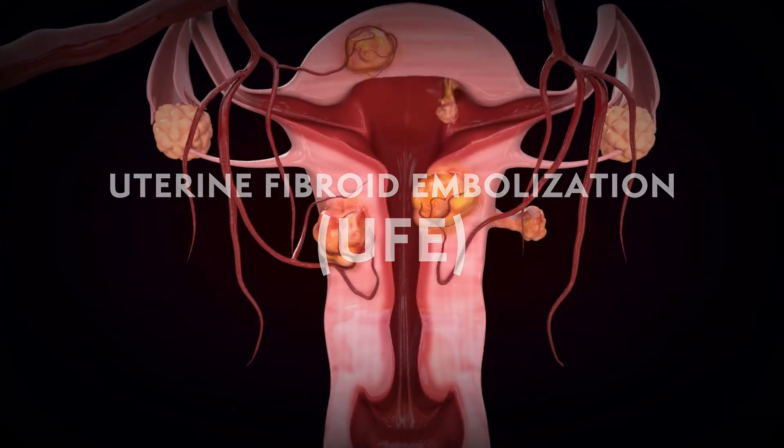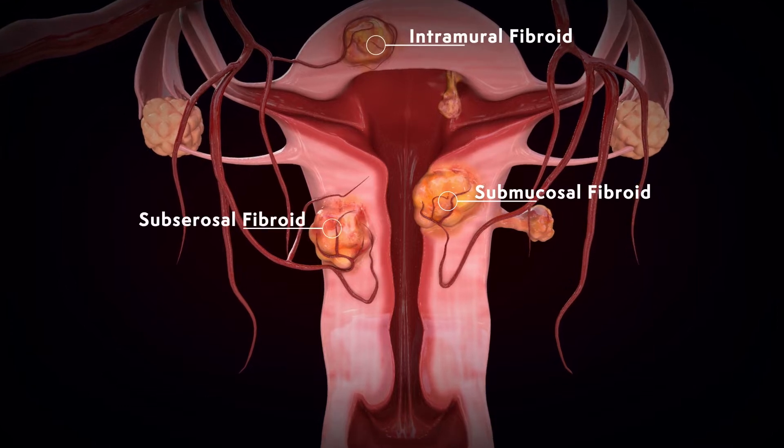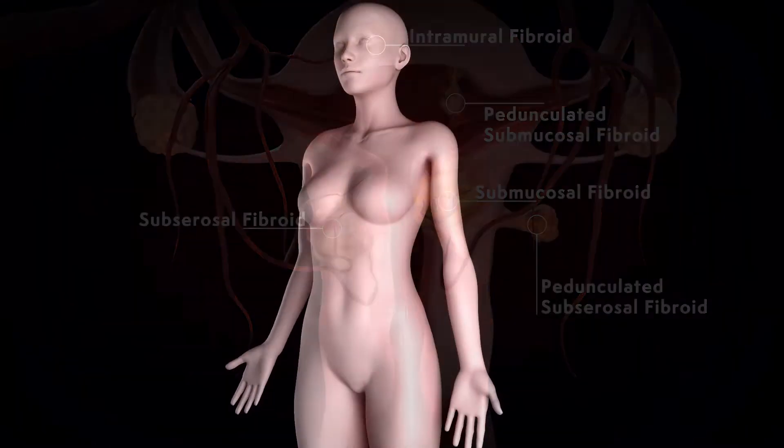Traditionally, the treatments offered for uterine fibroids included removing the uterus entirely, also known as hysterectomy, or cutting out each individual fibroid.